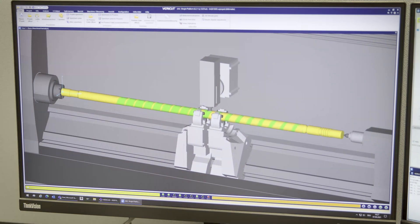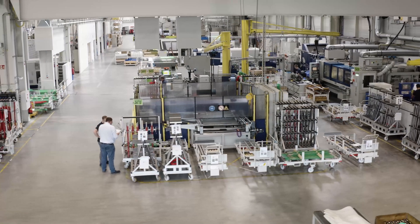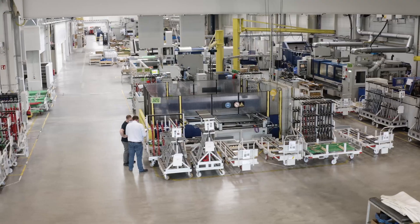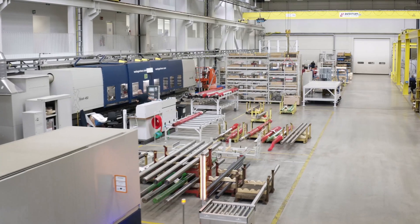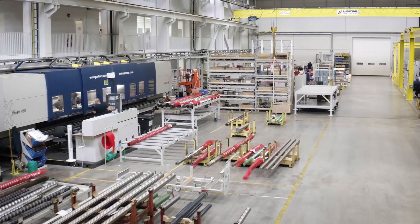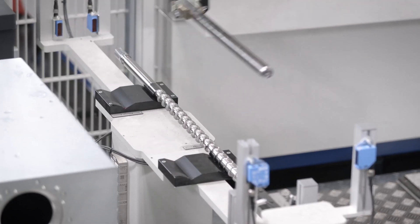With the support of simulations, we ensure stable production along the entire value chain. We have developed many of the production machines ourselves and are therefore able to ensure our high-quality standards. Their precision enables the production of first-class plasticizing systems.